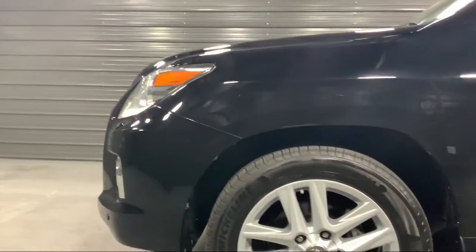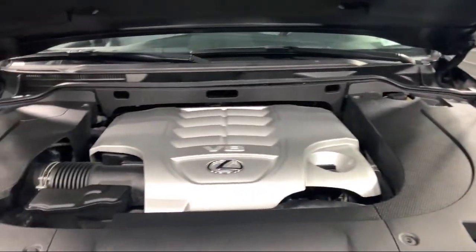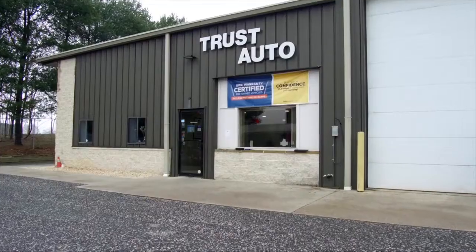Trust Auto is the dealer with trust in its name. We are a family founded and locally operated car dealership right here in Sykesville. We first opened our doors in 2010, and since then we have been treating our customers like family. We want you to feel welcome from the moment you walk through our doors.